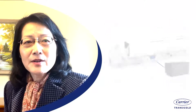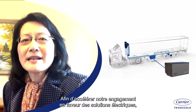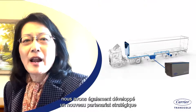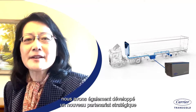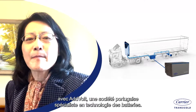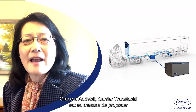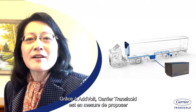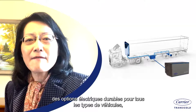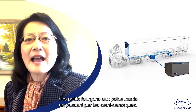To further advance and accelerate our commitment to electrical solutions, we have also developed a new strategic partnership with the Portuguese battery technology company, AdVolt. Combined with AdVolt, Carrier Transicold is able to offer sustainable electric options for every vehicle type, from small vans to heavy trucks and trailers.